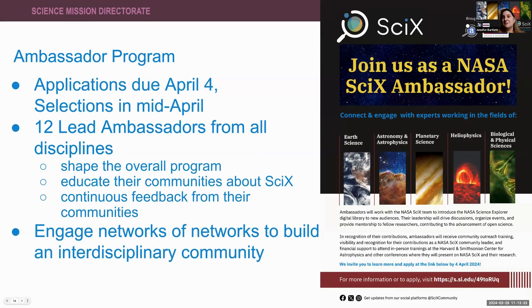If you think you might be interested in the Ambassador Program, please apply soon. Applications are due next Thursday, April 4th, and we will be selecting the inaugural class in mid-April. This first group will play a leading role in shaping the overall program — working out what benefits the ambassador and what benefits Sci-X. The goal is to educate each research community about the power of Sci-X and the connections that can be made through this system, and to ensure that Sci-X is responsive to each of these communities. No one of us can represent even our full discipline entirely, so we need you to connect us with your networks to build a truly interdisciplinary community.